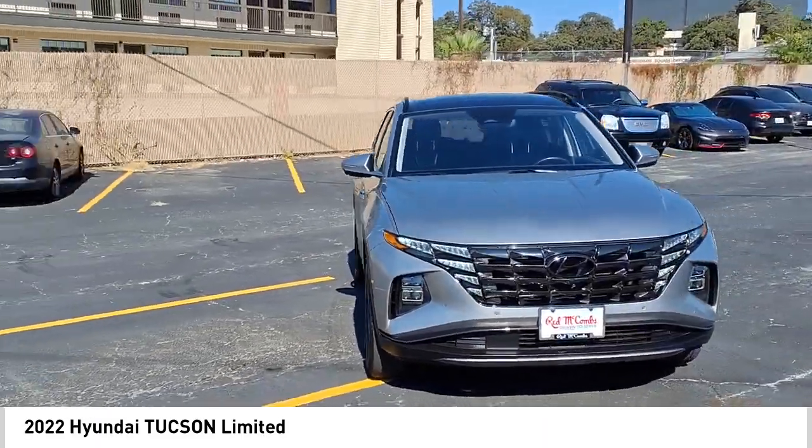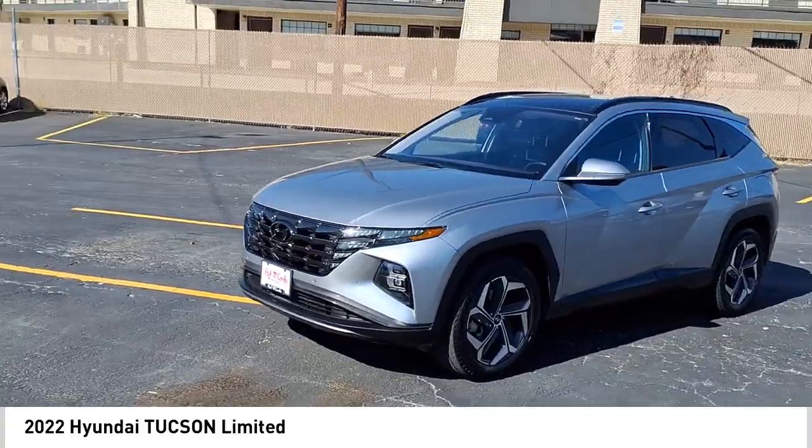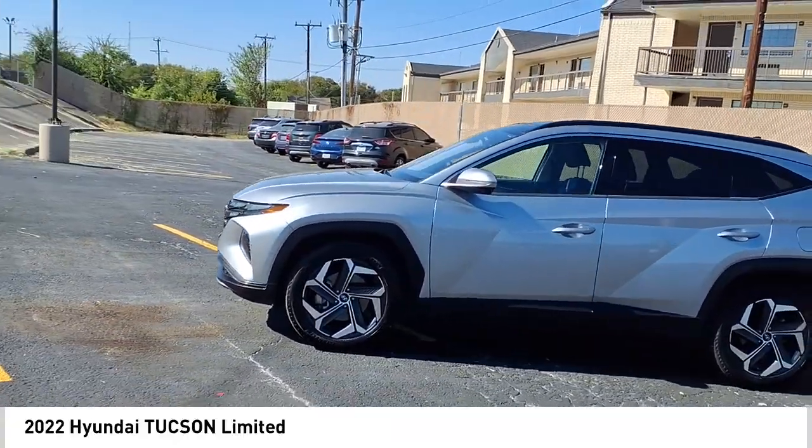Power brakes, traction control, voice-activated navigation system, driver attention alert system, and heated steering wheel. Come see the car for yourself.